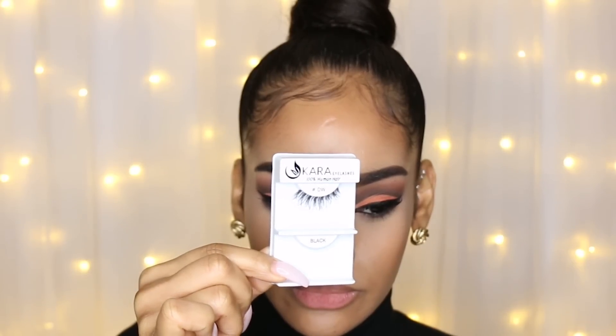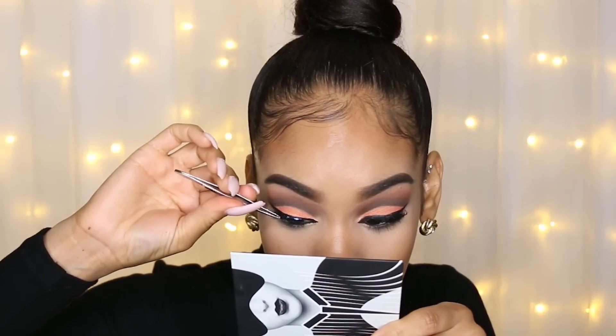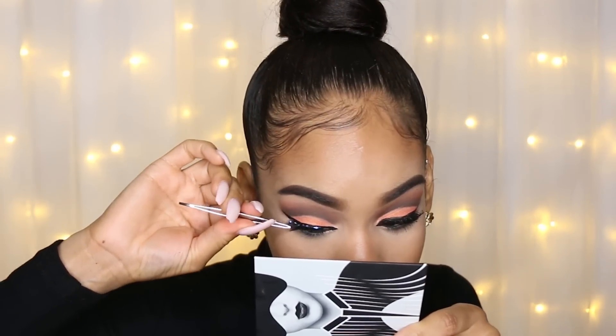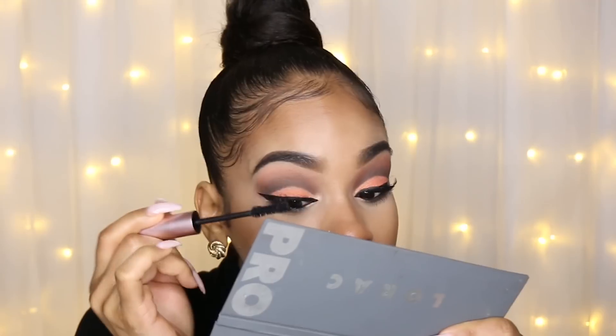Then I'm applying these Cara lashes in the Demi Wispy style — one of my favorites. Then I'm taking Too Faced Better Than Sex mascara and applying that on my upper lashes and my lower lashes.